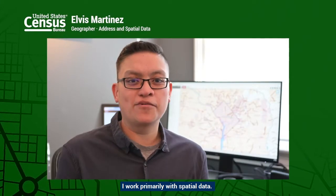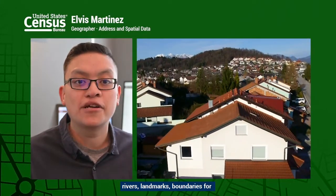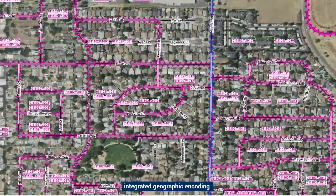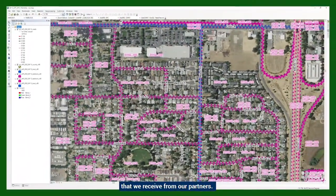I work primarily with spatial data. Spatial data are the roads, rails, rivers, landmarks, and boundaries for government, school, and voting districts. Spatial data are found in the master address file and topologically integrated geographic encoding and referencing system, along with data that we receive from our partners.